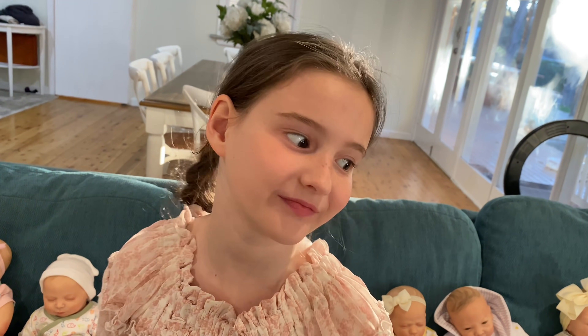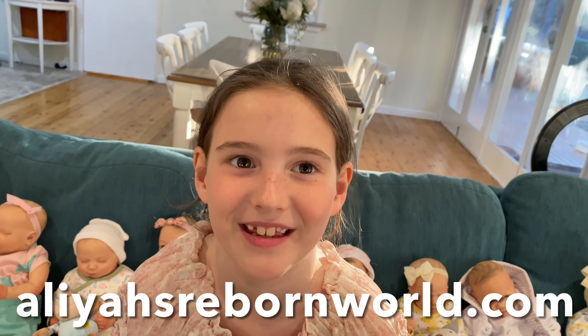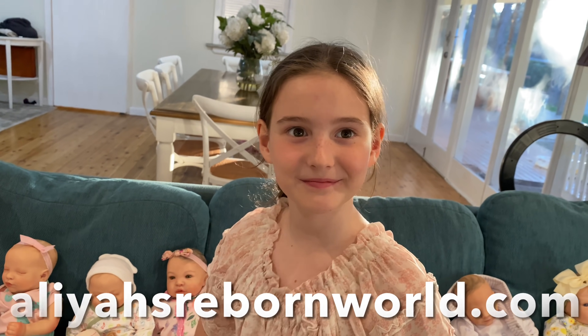Which is your favorite, guys? And can you tell everybody, Aaliyah, where can they go if they want to adopt one of these babies? You can go to aliasrebornworld.com. We list new dolls every Friday at 8 p.m. Australian Eastern Standard Time, and we ship worldwide. Thanks for watching, guys — we hope you enjoyed our video and we'll see you next time! Bye!